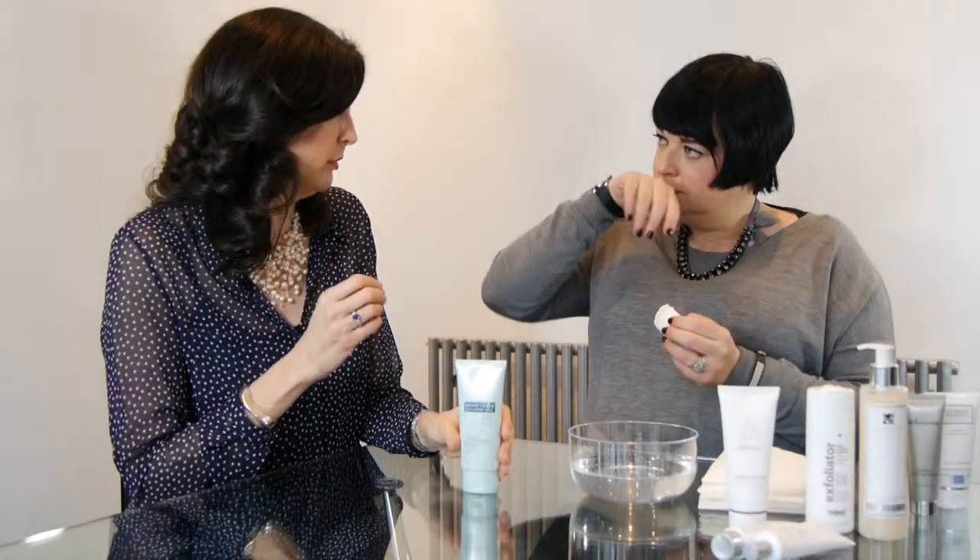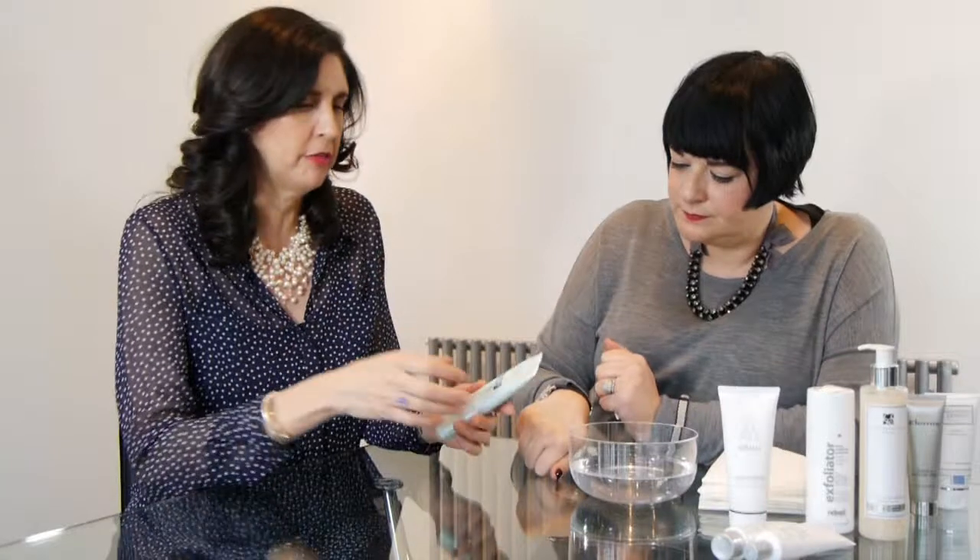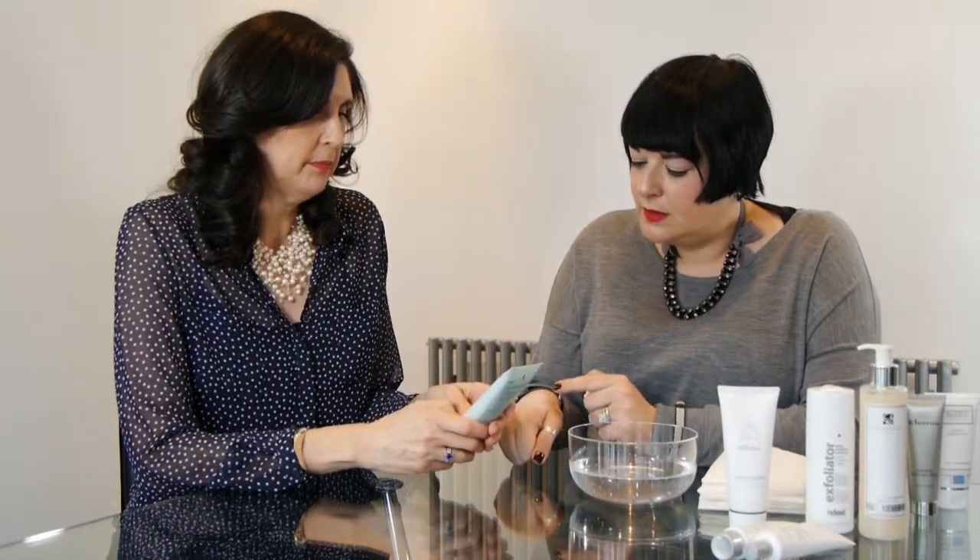I would use this more as a mask exfoliator rather than massaging it in, because I found that's a little bit too strong and rough for my skin. But as a mask it really clears and brightens your skin and helps to dissolve dead skin cells. It also has hyaluronic acid so your skin actually feels hydrated afterwards.